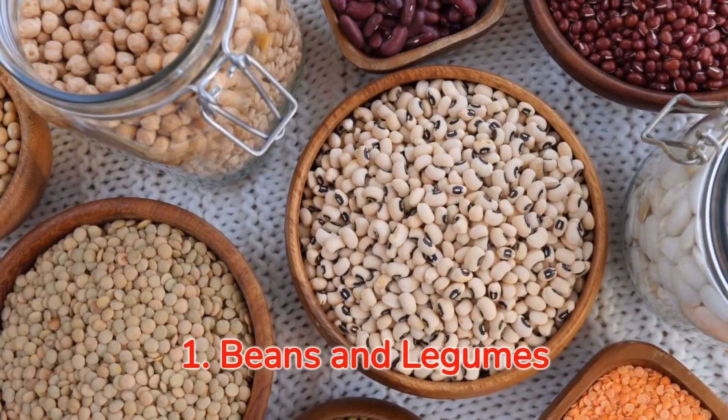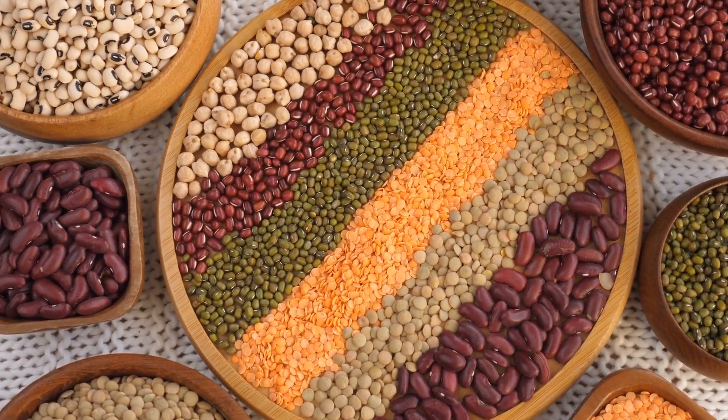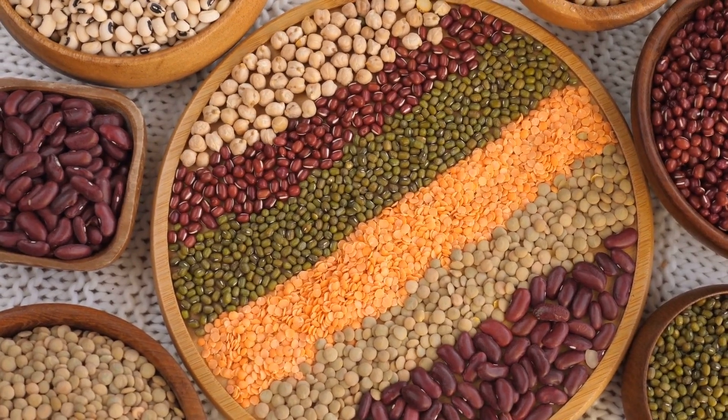Number one: beans and legumes, the fat-busting duo. Beans and legumes might sound ordinary, but trust me, they're nothing short of wonder foods when it comes to fat burning. Rich in protein and fiber, they help build muscle and torch that excess flab.